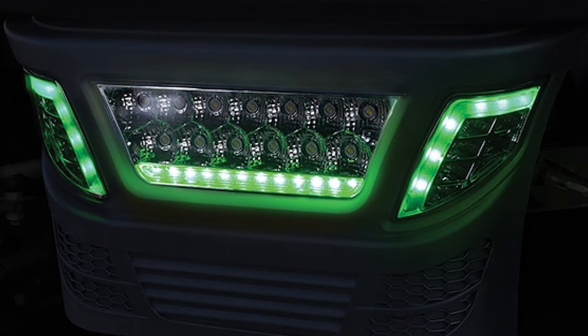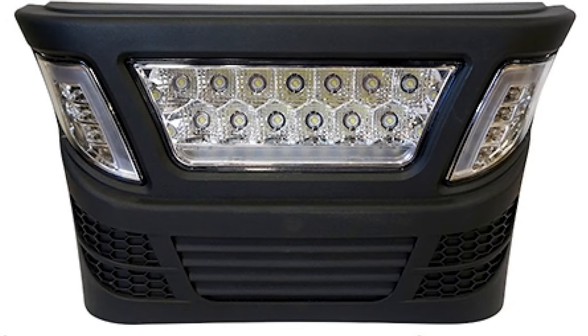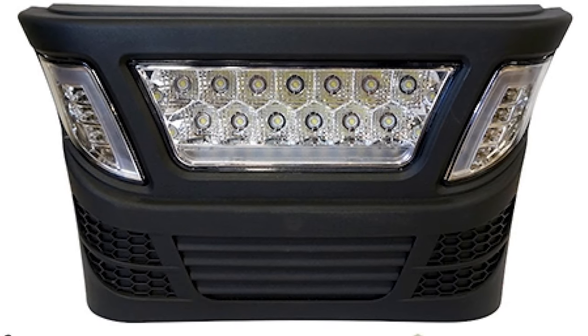This light bar is perfect if you regularly take your golf cart out after dark, particularly off-road when you need to see the terrain around you.